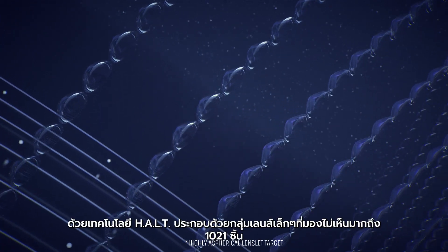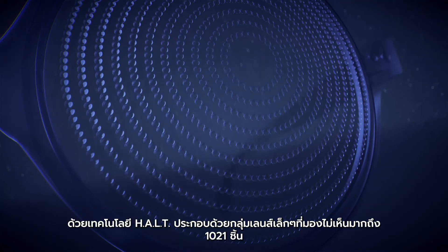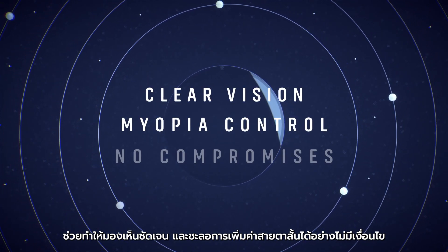How? By using the HALT technology and its constellation of 1021 invisible lenslets, guaranteeing clear vision and myopia control with no compromises.